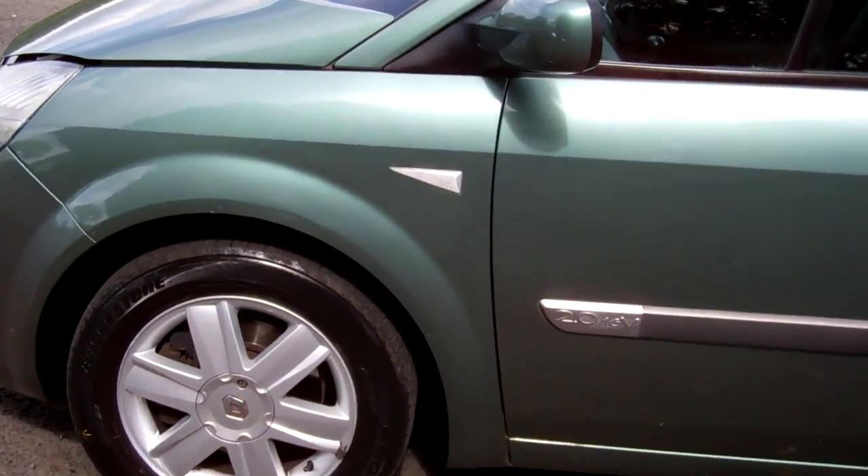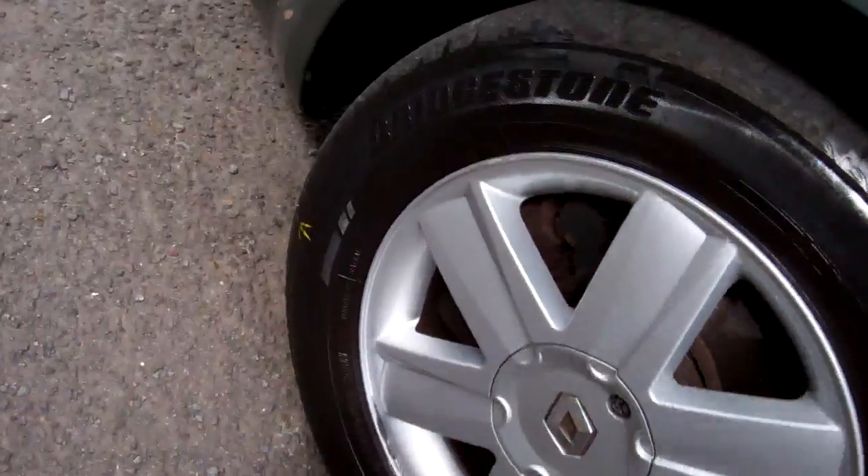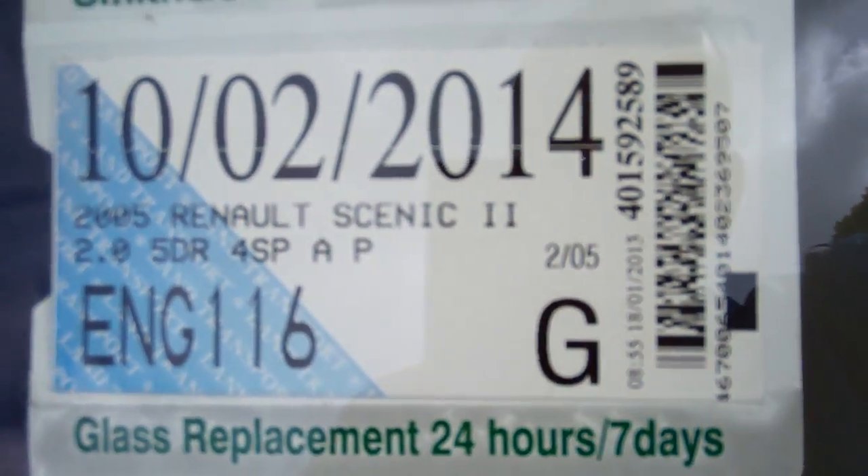Got a two litre, 16-valve engine. You can see here it's on a set of Renault alloy wheels, size 16-inch. Awesome. Registered through to the second month, 2014.